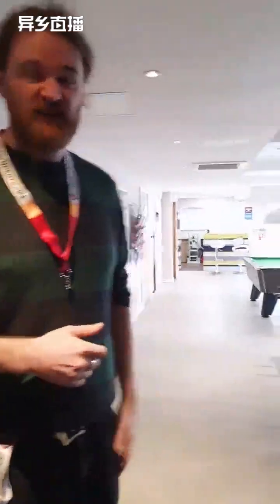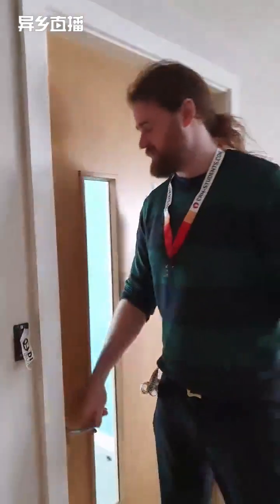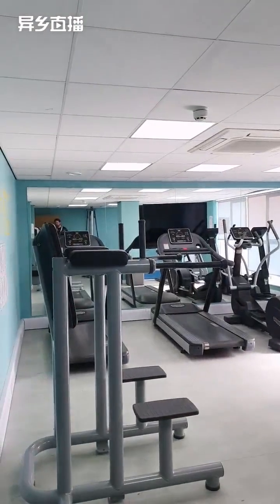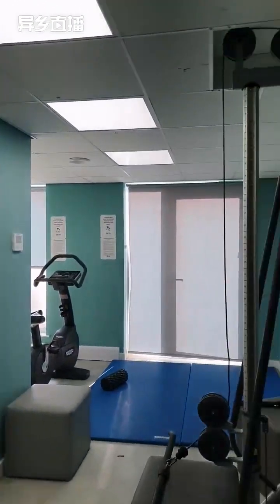We also have the on-site gym. This is free to all residents to use as well, and it's open the whole time. It's about three or four people at a time, so we never really have much of a queue in here.